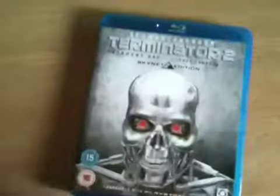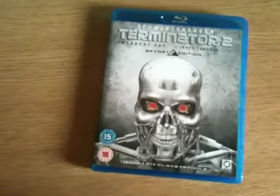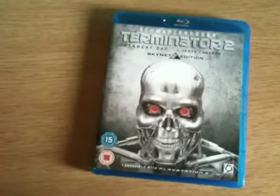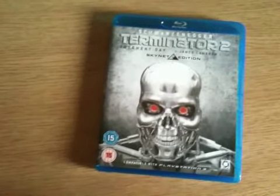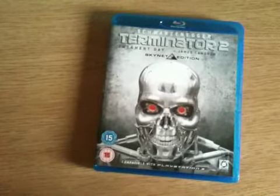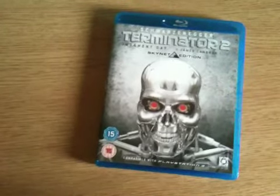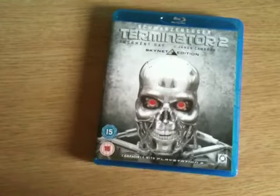So that's the Terminator 2 Skynet Edition on Blu-ray. I very highly recommend this Blu-ray — it's a must for your collection if you like the Terminator series, because in my personal point of view, Terminator 2 is the best out of the series. I'm going to rate this movie 5 out of 5, picture quality 4.5 out of 5, audio quality 4.5 out of 5, and the extras 3.5 out of 5.